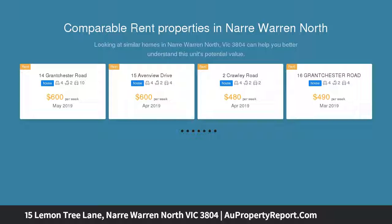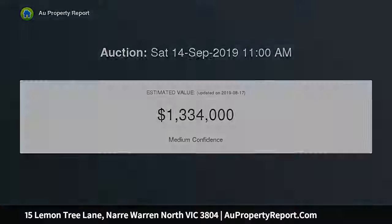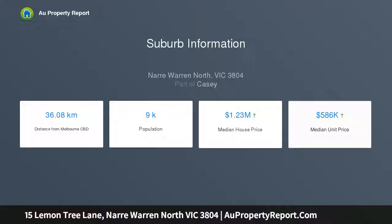Upon wandering down the tree-lined driveway, you will be captivated by the cottage-like gardens and privacy this property has to offer. This home has been designed with family in mind. The spacious master bedroom is equipped with a full ensuite and walk-in robes. The remaining three bedrooms are serviced by the main bathroom.